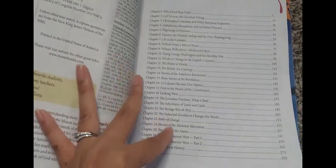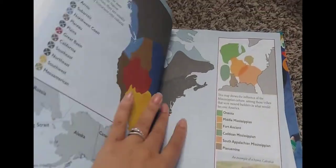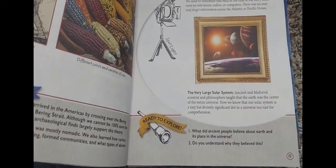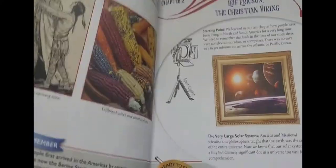I'm going to show America's Story One — show a few pages in the book. Table of contents. 'Who Lived Here First.' They also have 'Thoughts to Remember' and 'Ready to Explore.' This is in chapter one — chapter two is here as well — and I thought that's pretty good.